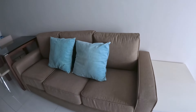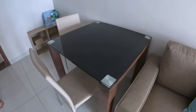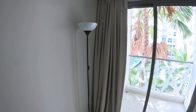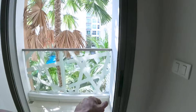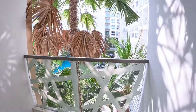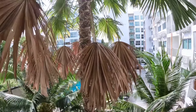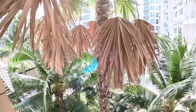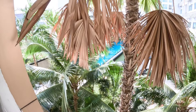Inside you've got a comfy couch, a dining table and chairs, and a standing lamp. You've also got a balcony here with a decent view, and down below you can see the swimming pool.